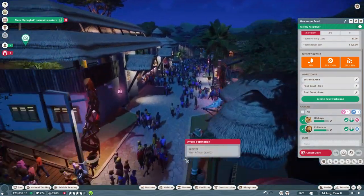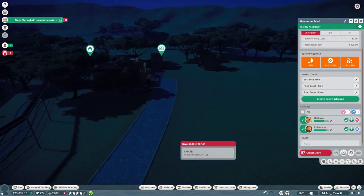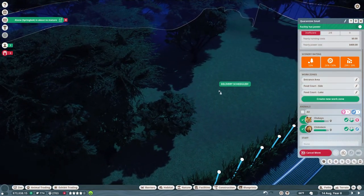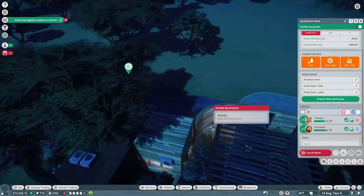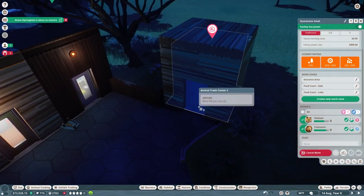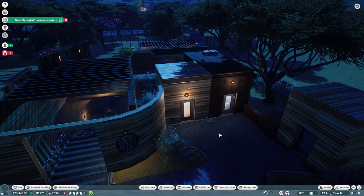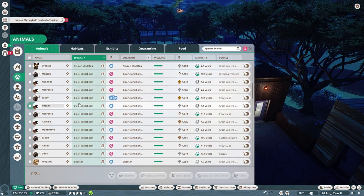It looks like our two West African lions are now ready to go to their new home. Let's run them over — it's dark so I don't quite remember the layout, but right in here is their nice little home. I can't move them there directly because a lot of these paths don't connect, so I'll move them over to a nearby staff building area first, and then take them from there to their new enclosure.